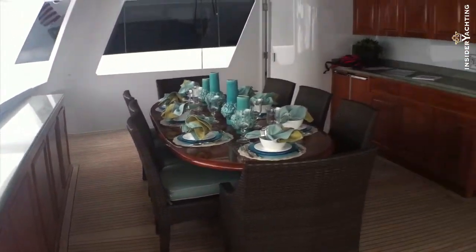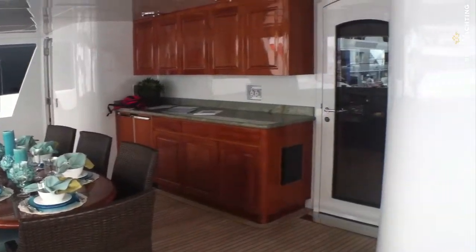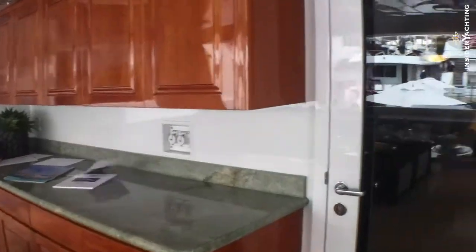Here we are on the aft deck of Merliot. This is a Christiansen, brand new to the market, just been placed with us, and they're asking seven million nine hundred thousand dollars.